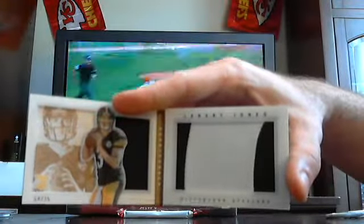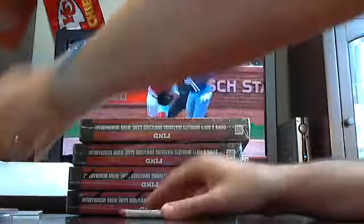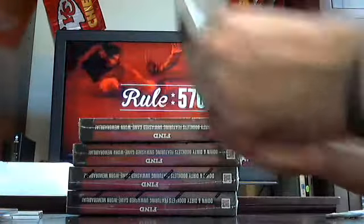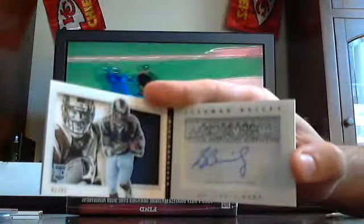Got a rookie auto to 49 — Mike Lennon for the Bucs. Pretty good box so far. Mike Lennon out of 49, your first booklet — a two-colored jumbo patch to 25 for the Steelers, Landry Jones. And booklet number two, your autographed one, going to the Rams — an autographed picture out of 51, Stedman Bailey.